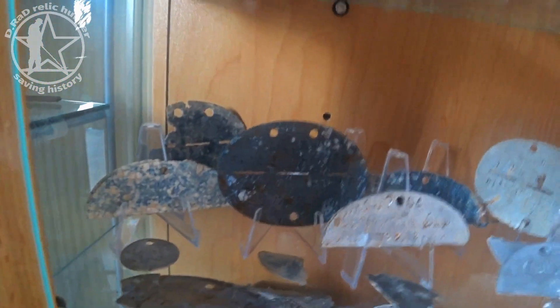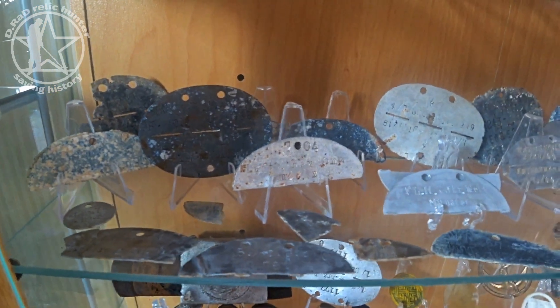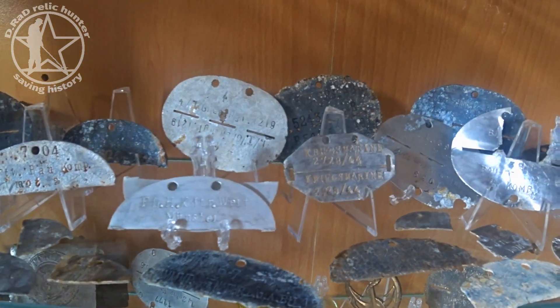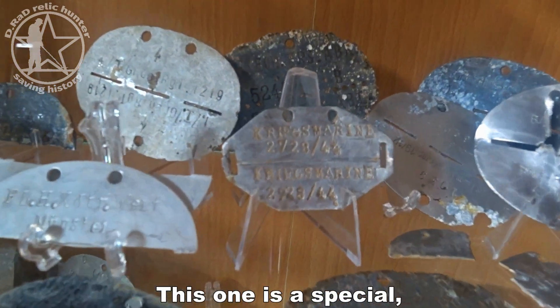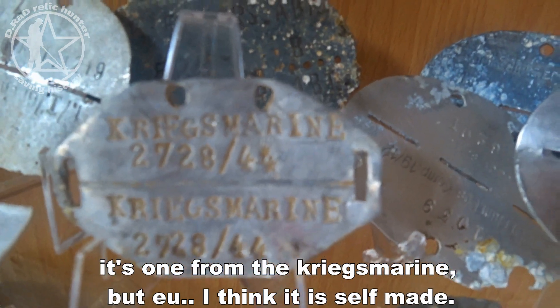A little bit lower there are some EKMs — German dog tags. There are complete ones and half ones, and there are a lot of them. This one is special — it's from the Kriegsmarine but I think it's self-made.